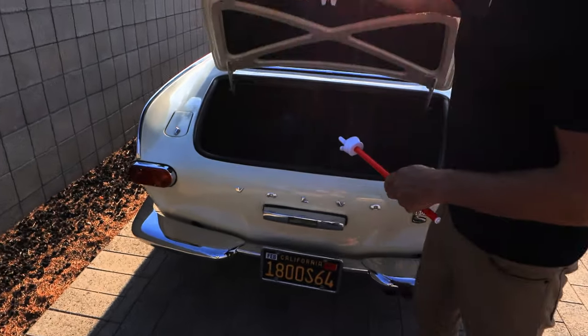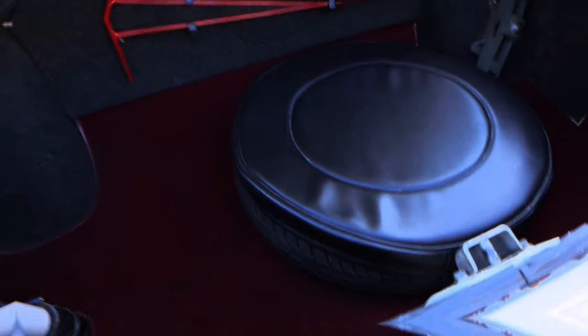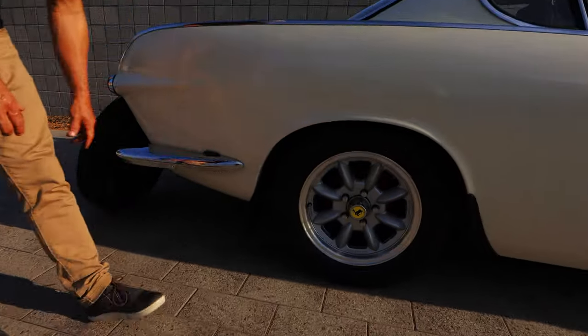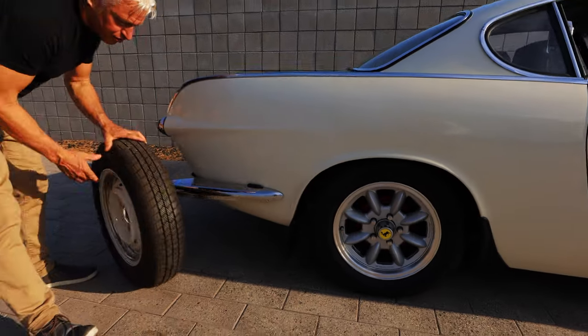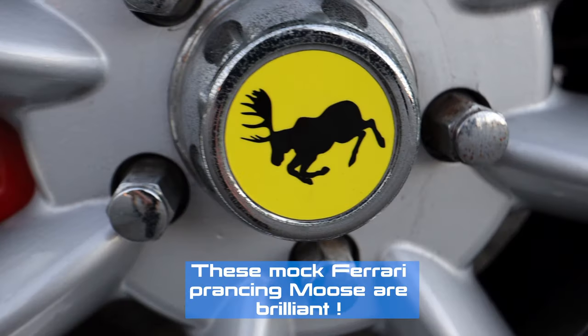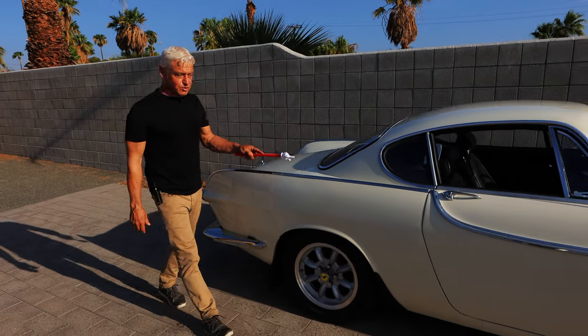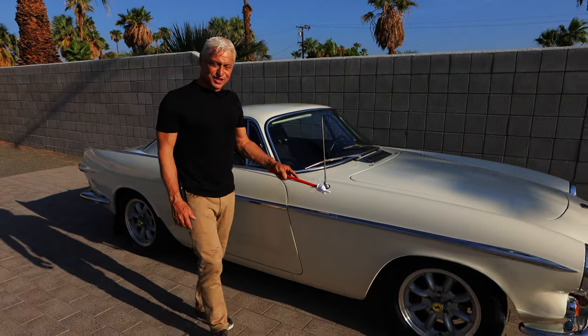It has a fairly spacious trunk. These Minilite wheels are typical of the period but are much wider than the original steel wheels. One of the interesting details of this car is the extensive use of brightwork — it's beautiful, but rare and expensive to replace.